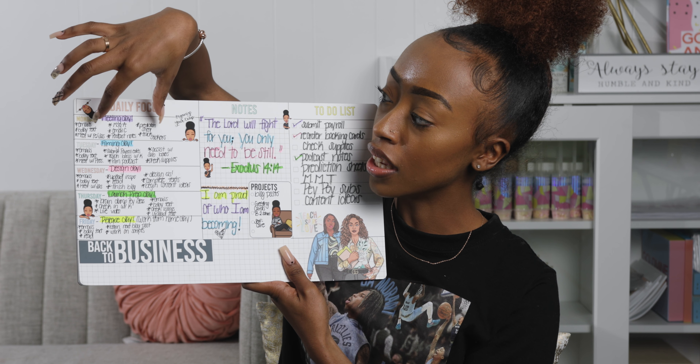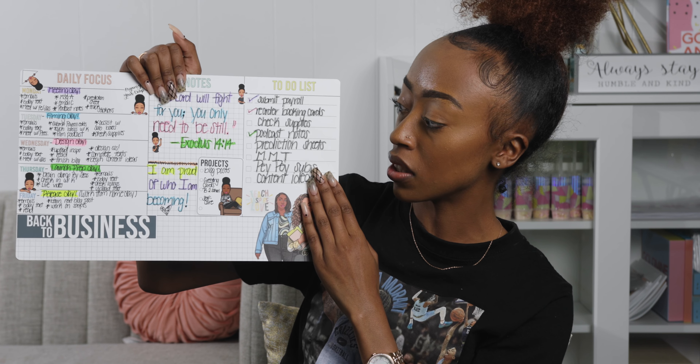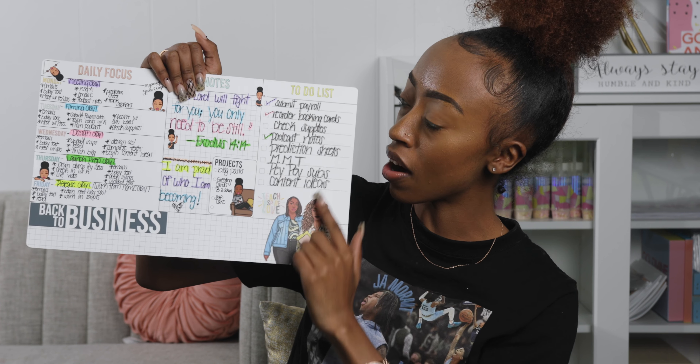Each day I put in my normal daily routine, and then here I typically just go in and add whatever extra activities or tasks I have for the week over here so I can check them off.